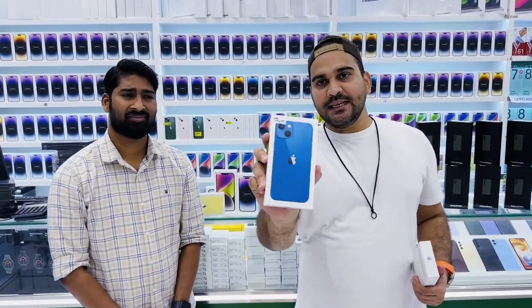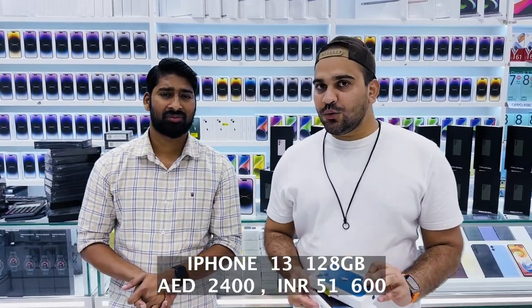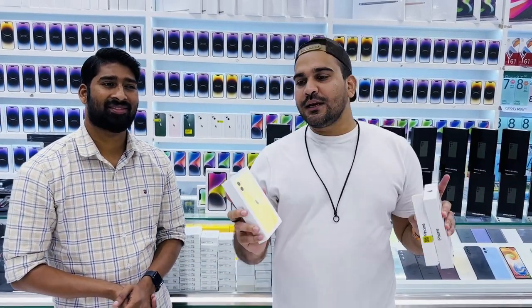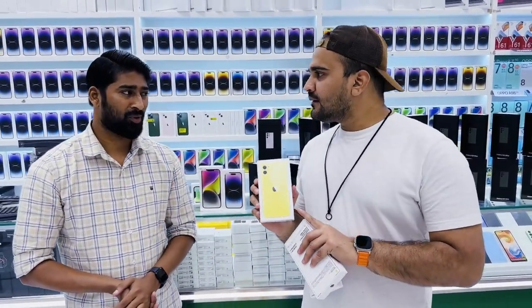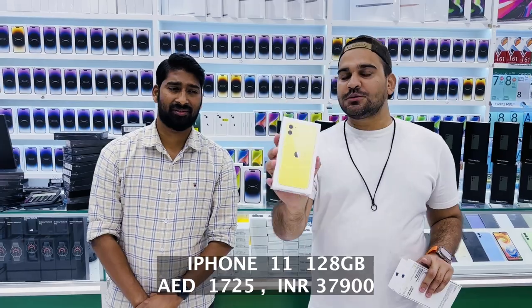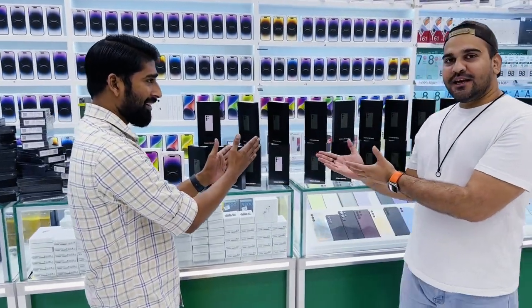If you're looking for a budget iPhone, the iPhone 13 128GB is available here at best price 2400. iPhone 11 is also available — I don't think you'll find it in malls, but here at Eurozone you can get the iPhone 11 128GB for 1725. About a month ago it was 1800, so the price has come down.